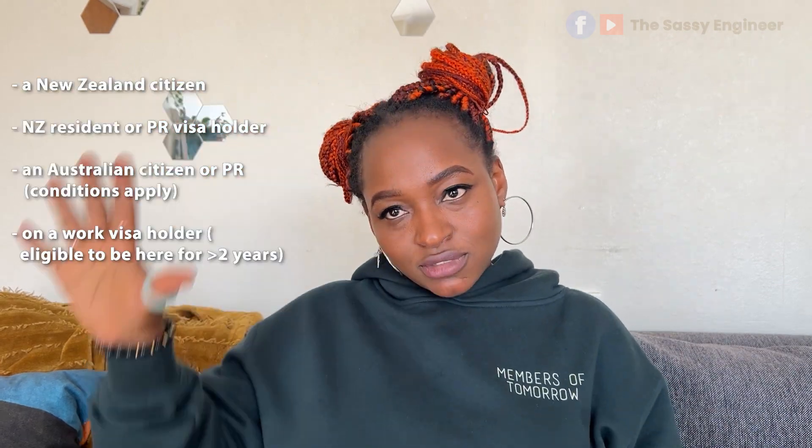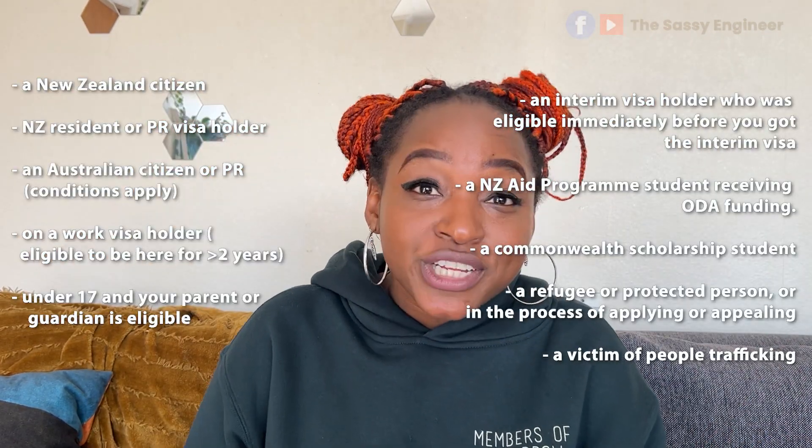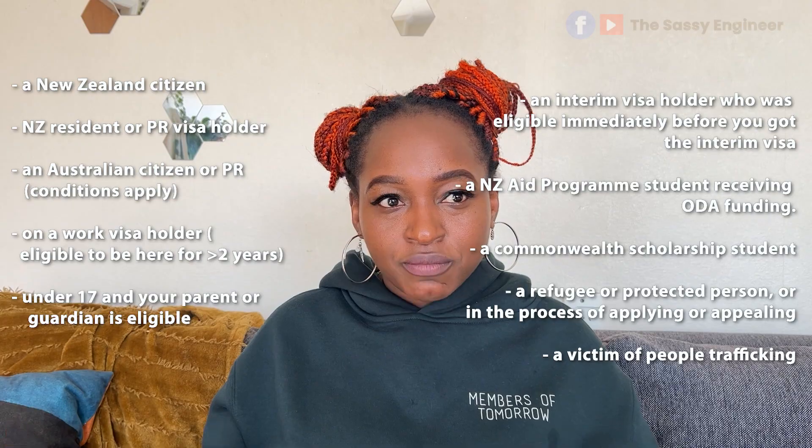If you opt for a planned caesarean you will have to pay, but if it is an emergency caesarean you may not — I'm not entirely sure how that works. To be eligible for publicly funded maternity services, you need to meet the same criteria as for other publicly funded health care. You'll get free and subsidized maternity services if you or your partner are on the qualifying list.